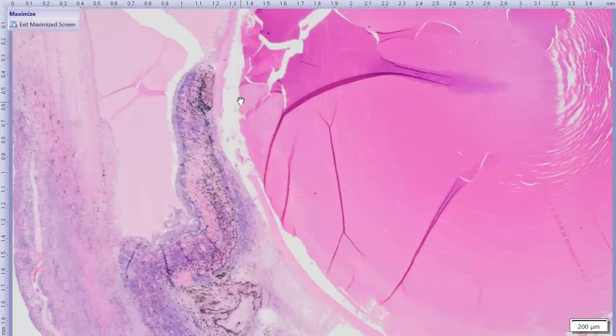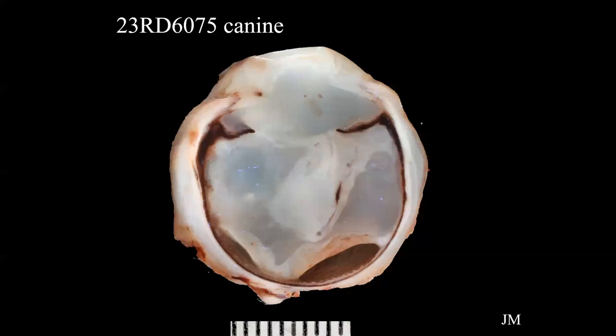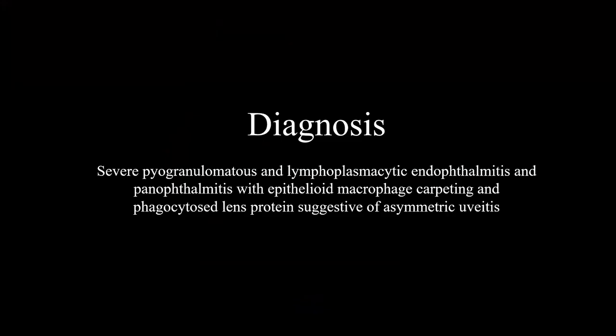Classic features of lens-induced uveitis include the macrophage carpet, an advanced cataract with leakage or exposure of lens fibers, and commonly necrosis of the periciliary retina. This condition is also commonly seen in small breed dogs. The final diagnosis includes lens-induced asymmetric uveitis and chronic glaucoma secondary to fibrovascular membranes and synechiae.